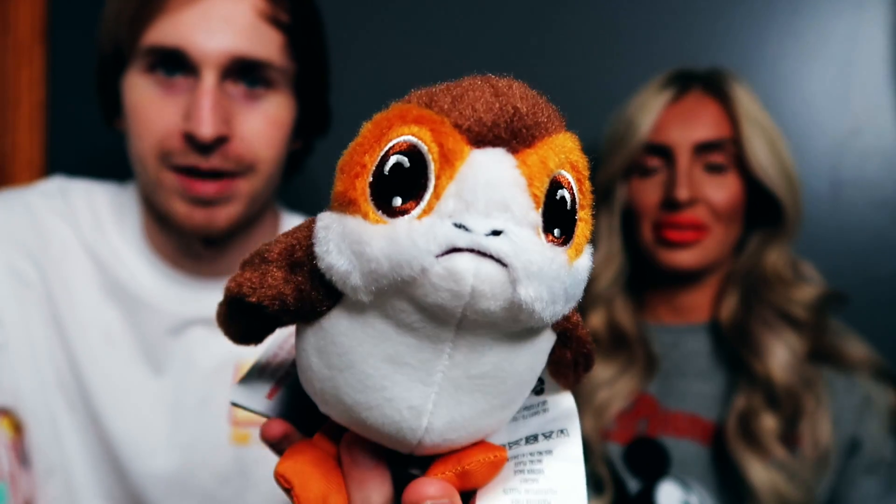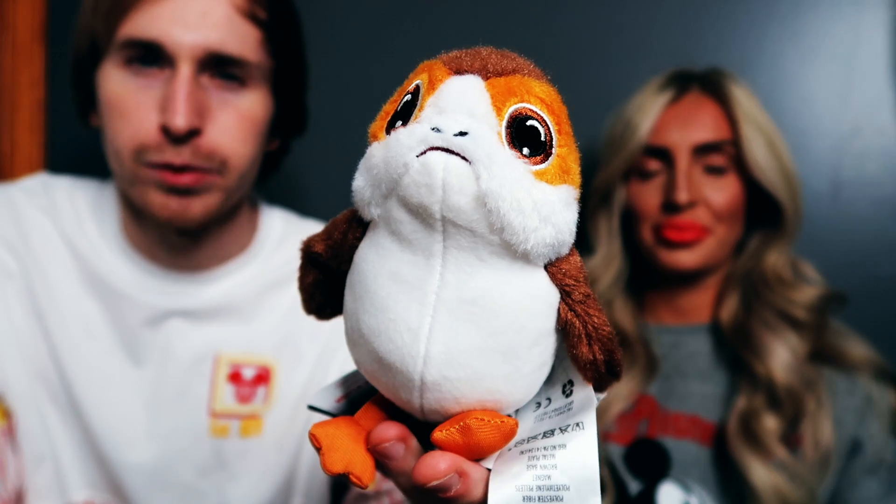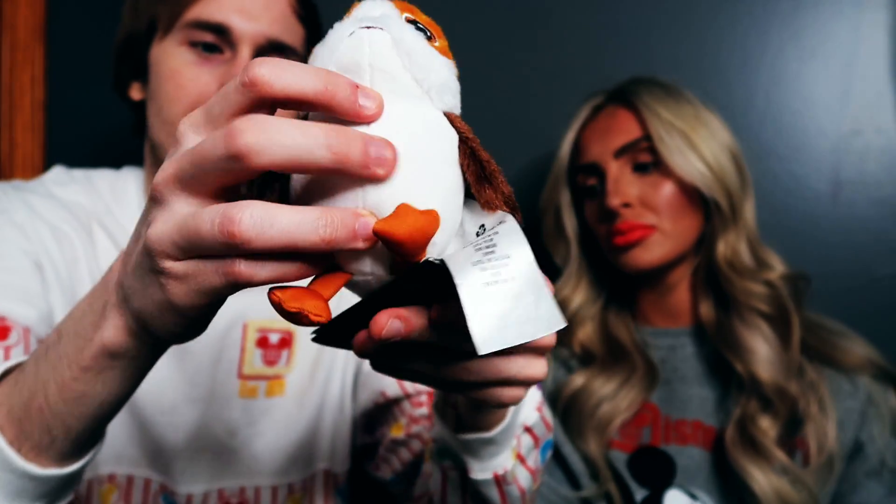Staying in the theme of the Porg, here are some Porg items I got. I got the Porg shoulder pal from the Art of Animation gift shop. There were two different versions; I liked the look of this one — his face looks funny and cute. He has a magnet so he can sit on your shoulder. And look at the two little Porgs together — it's a mommy Porg and a baby Porg!